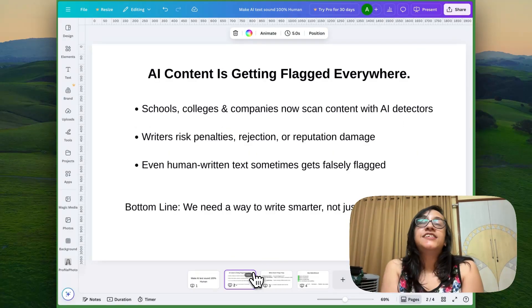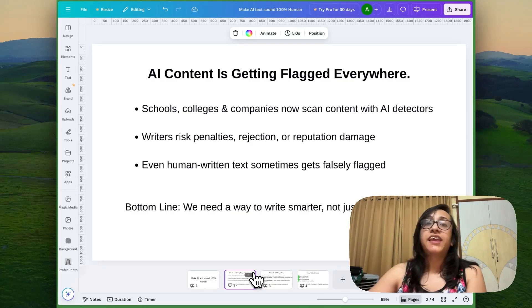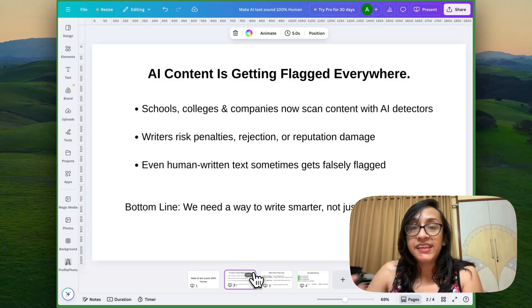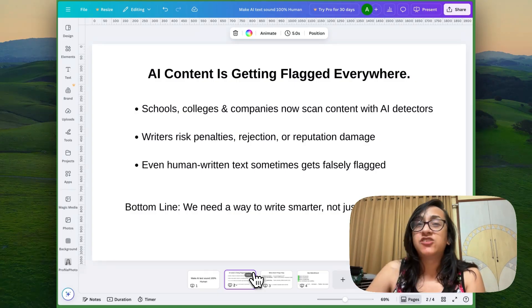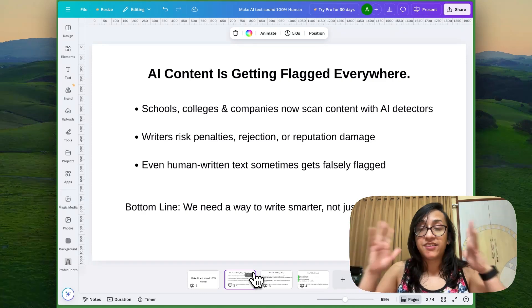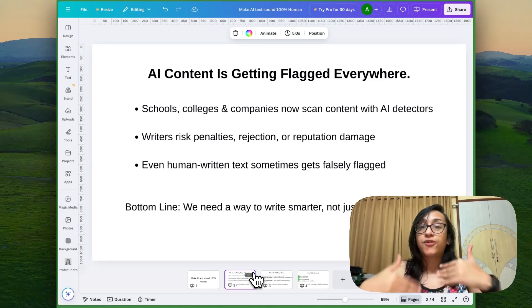Before we dive in, let's talk about the problem here. AI content keeps getting flagged everywhere. Schools, colleges, and companies now scan content with AI detectors. Writers risk penalties. Google's EEAT policies are very strict against AI-generated slop. Even human-generated texts sometimes get falsely flagged as AI. The bottom line is, we need a way to write smarter, not just faster, and we cannot solely rely on AI writing tools.